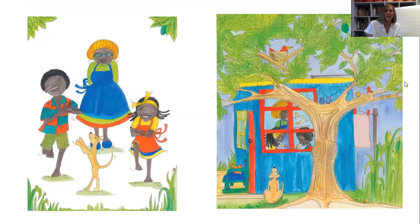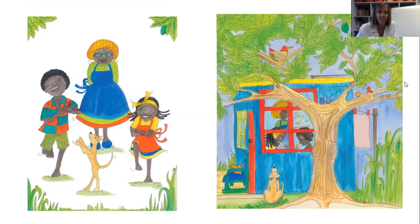And that's the end of our story. You can see on that final page they're eating their delicious pancakes in Gogo's house. Now, what we're going to have a go at doing is retrieving some information to answer some questions, and we're going to use our inference skills. We're going to use our paper to write down the answers to some questions. Let's have a look at question number one.